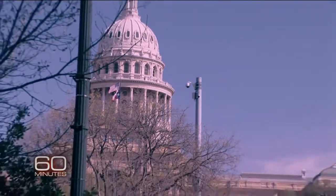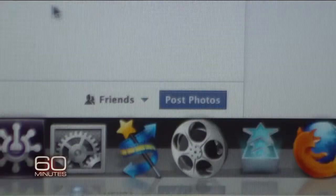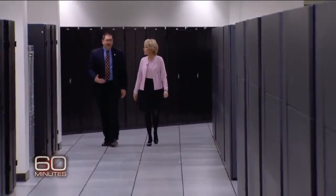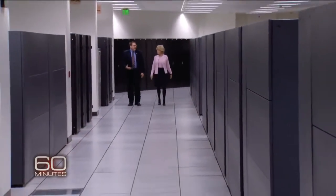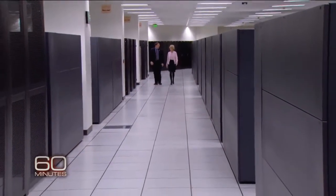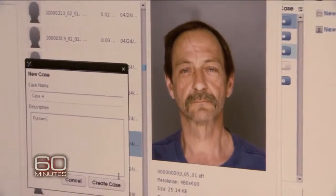The government has a problem: to be effective, facial recognition requires a good database. Facebook has one with billions of photos; the government has far fewer. So the FBI is now assembling, on rows of servers, the largest biometric database on Earth, costing over a billion dollars. FBI Assistant Director David Cuthbertson demonstrated how police detectives might use it when it's fully up and running.